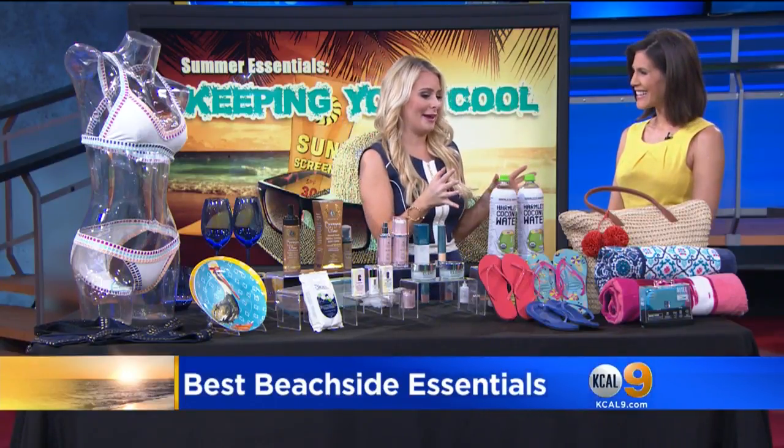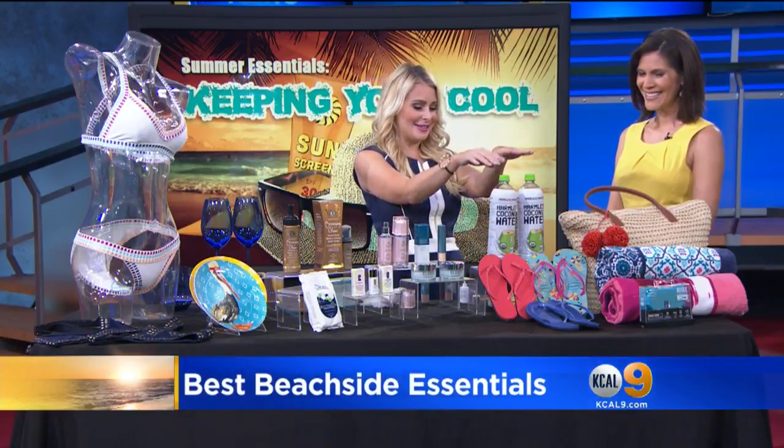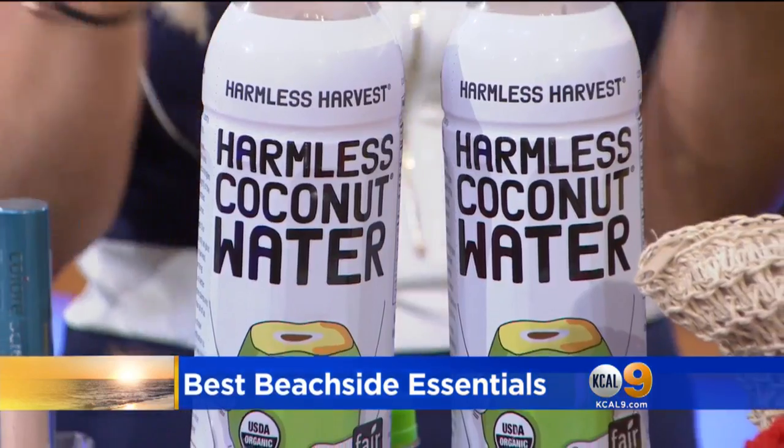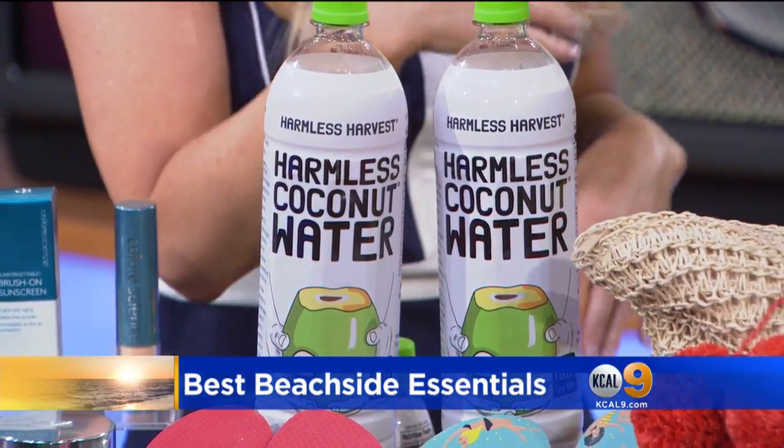Let's get some stuff for your beach bag. You've got to stay hydrated, so this is Harmless Harvest organic coconut water — get it at Whole Foods. It's non-GMO, really great, all natural. I love to put it on ice, stick it in my beach bag, and you're ready to go.